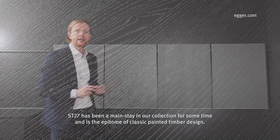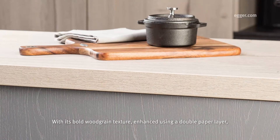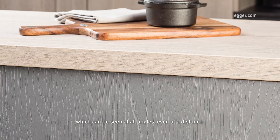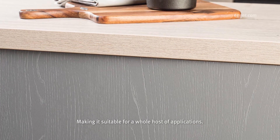Structure 27 has been a mainstay in our collection for some time and is the epitome of classic painted timber design. With its bold wood grain texture enhanced using a double paper layer, it creates a textured painted timber finish which can be seen at all angles even at a distance, making it suitable for a whole host of applications.